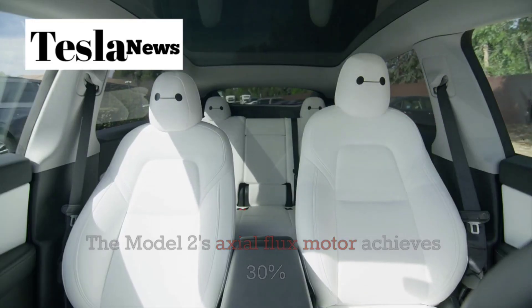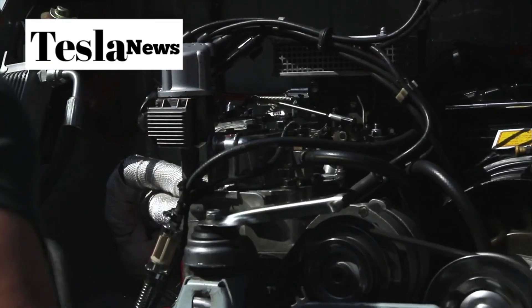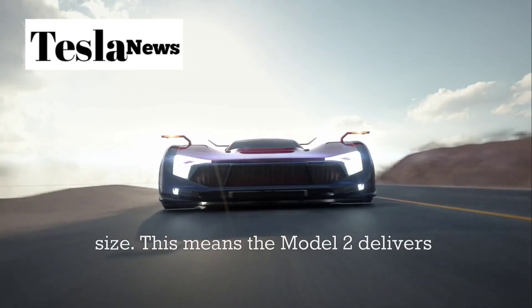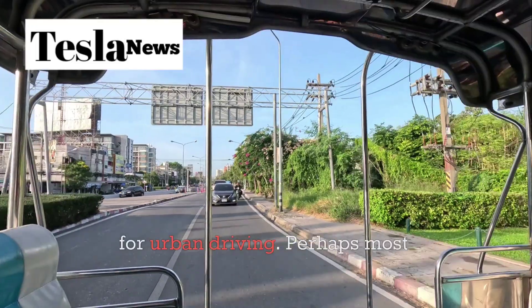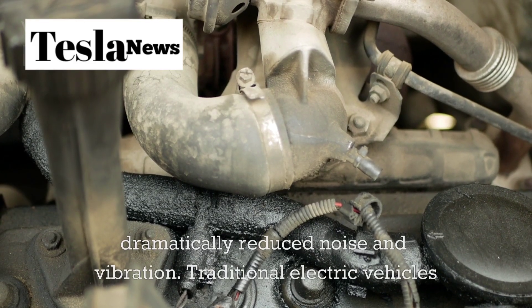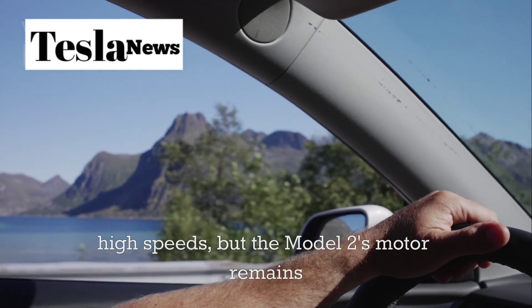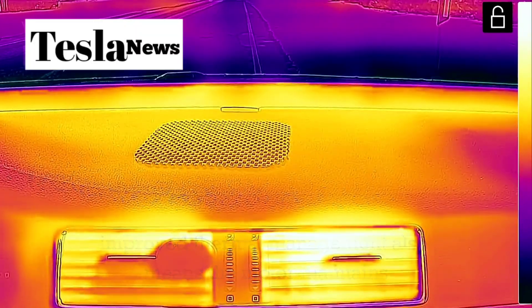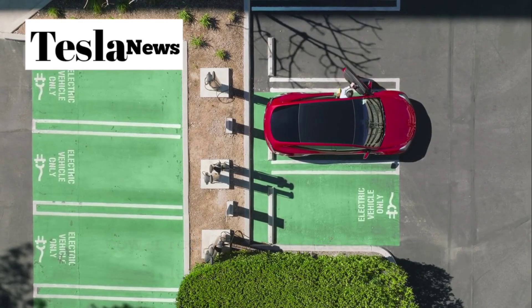The Model 2's axial flux motor achieves 30% higher efficiency compared to the best radial flux motors currently available. The axial flux design produces superior torque output while significantly reducing the motor's weight and size, meaning the Model 2 delivers sports car-like acceleration while maintaining compact dimensions for urban driving. The motor also generates less heat and operates with dramatically reduced noise and vibration, remaining virtually silent across its entire operating range and maintaining peak performance even under extreme conditions.